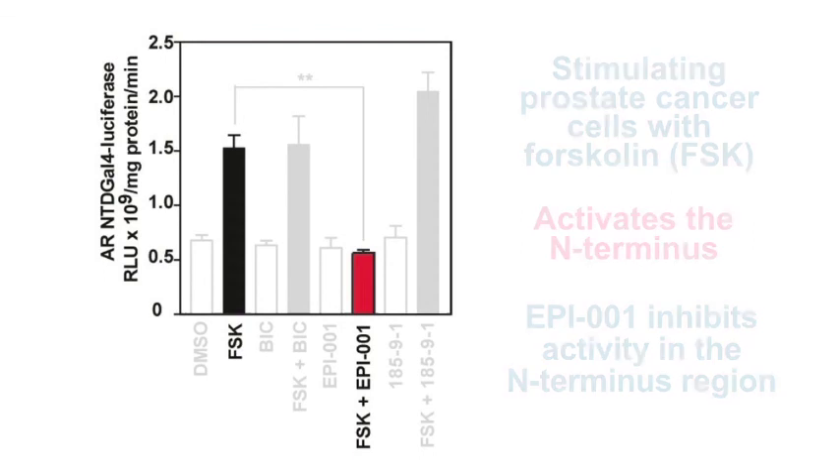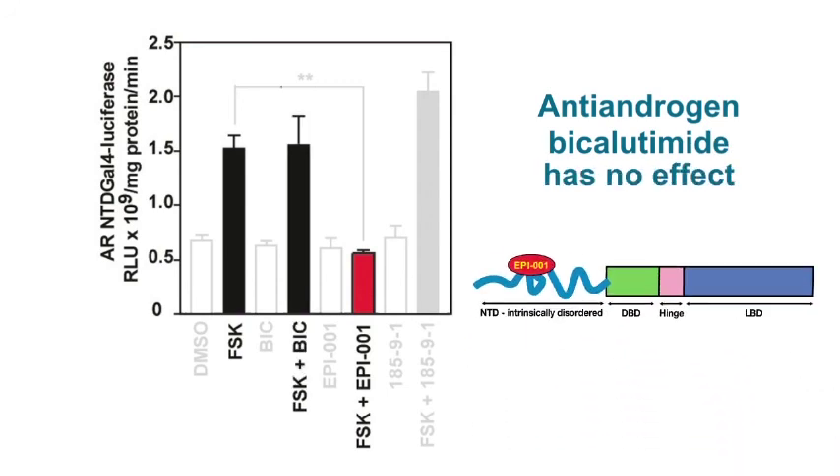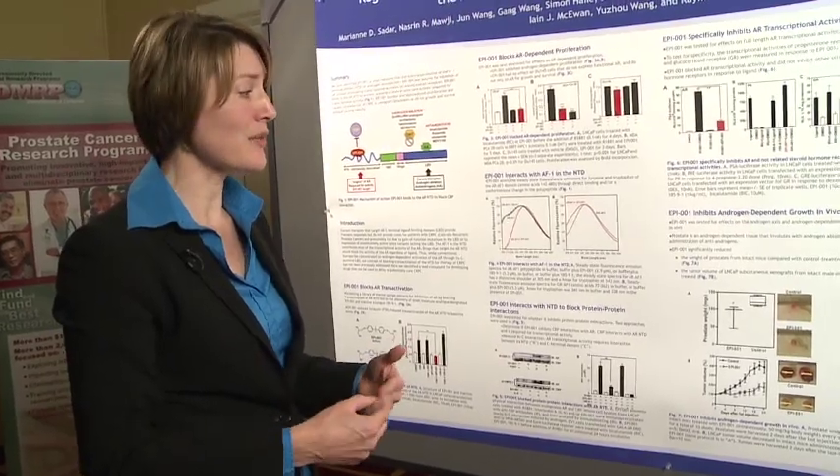The antiandrogen bicalutamide that's used clinically had no effect, because this particular assay doesn't have the ligand-binding domain, so it obviously wouldn't have any effect. But the ultimate test is: does it have any effect on the tumor in animals?